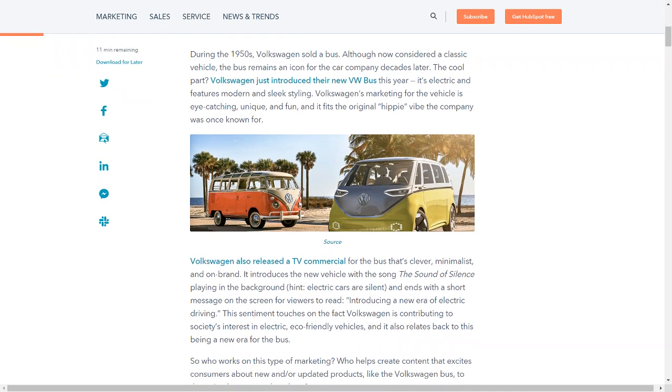During the 1950s, Volkswagen sold a bus. Although now considered a classic vehicle, the bus remains an icon for the car company decades later. The cool part? Volkswagen just introduced their new VW bus this year — it's electric and features modern and sleek styling.